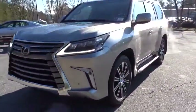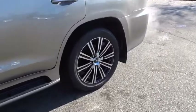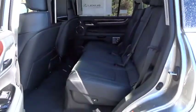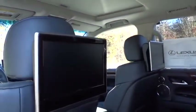Stability control, keyless entry, traction control, steering wheel audio controls, power liftgate, tow hitch, anti-lock braking system, power passenger seat, lane departure warning, backup camera, leather-wrapped steering wheel, Bluetooth, power steering.